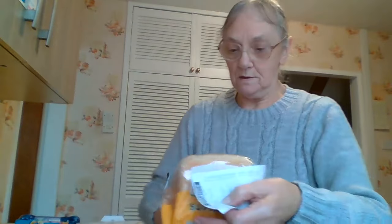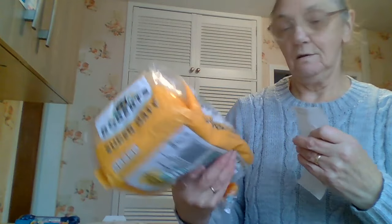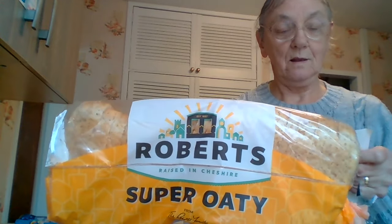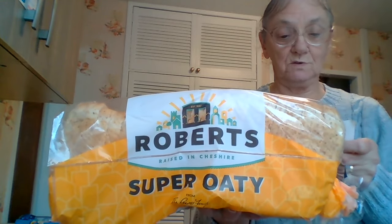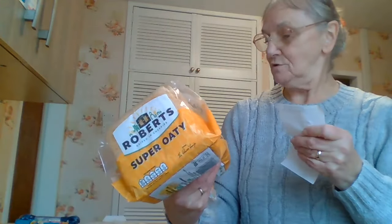Then I bought a packet of Robert's Super Oaty Sliced Bread. A little bit more than what I normally pay — I usually get it from Sainsbury's, but I wasn't going to Sainsbury's today and I'm out of bread anyway. So that was £1.09. I haven't tried that one before but I think I might like it.